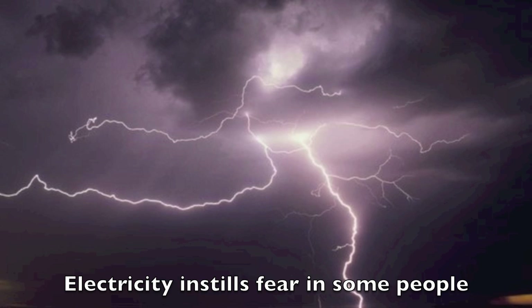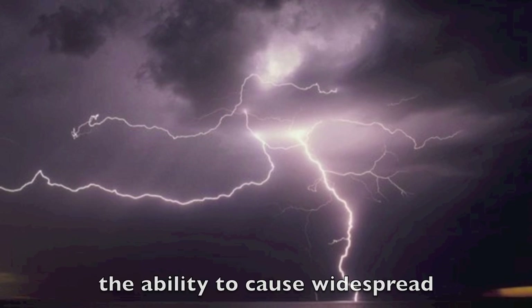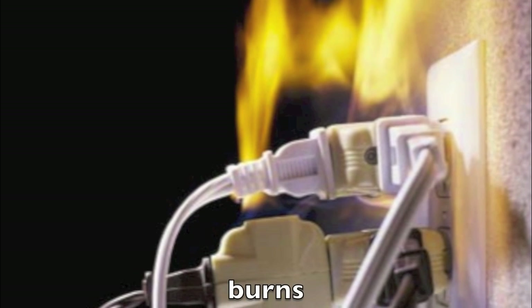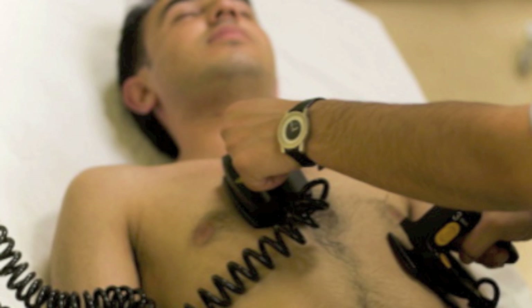Electricity instills fear in some people because it can be dangerous and has the ability to cause widespread destruction. Electricity can cause deaths, fires and burns. However, when used appropriately, electricity can be used to save lives.